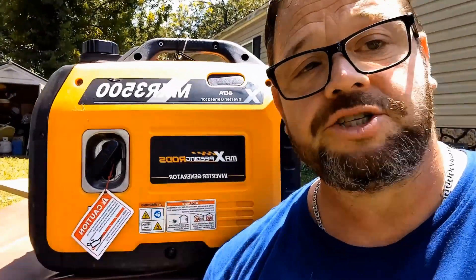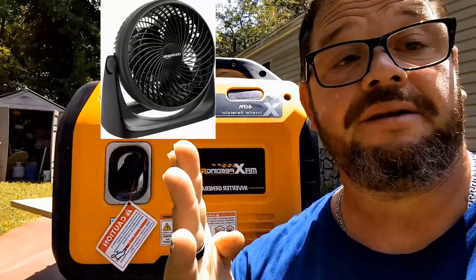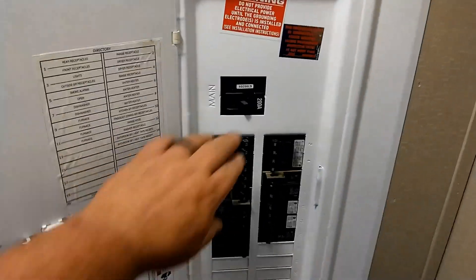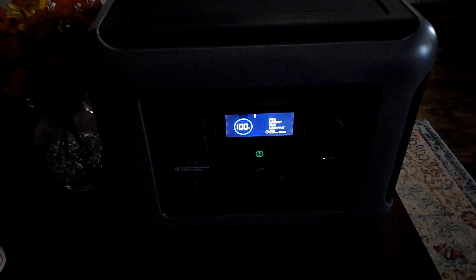Now during a power outage, we know that this generator right here will run our refrigerator, an air conditioner, our TV, the internet modem, a fan — but can the All Powers solar generator do the same thing? Okay, so for now we're going to simulate losing power in an electrical storm. Everything in the house is shut off except the solar generator.